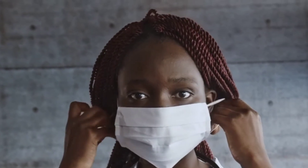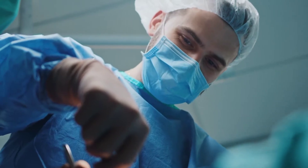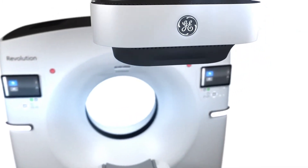Welcome to Medical Media, a place where we share content related to the medical community, and today we are looking into 5 of the most expensive medical devices.